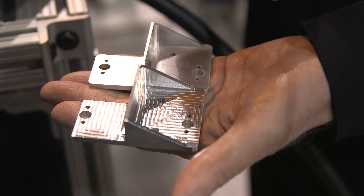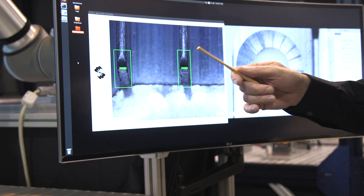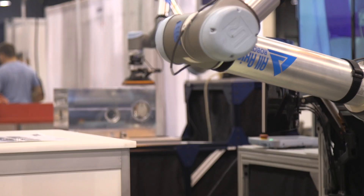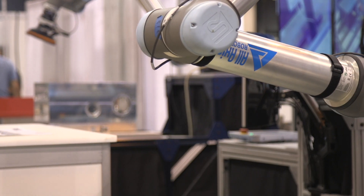Another example is in welding — it will detect cracks. In another example, if you lay down a gasket, it has to be perfect, and this will pick up defects in the actual gasket material.